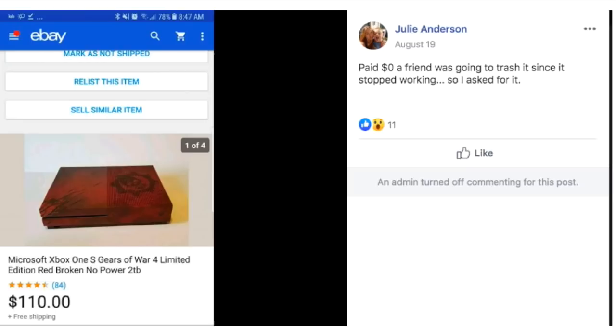Julie paid $0 — a friend was going to trash it since it stopped working, so she asked for it. It's a Microsoft Xbox One limited edition red unit, broken, no power. She got it free and it was broken, but it still sold for $110.